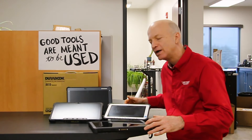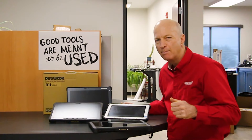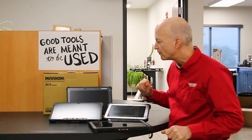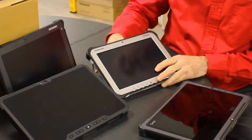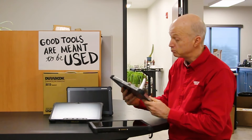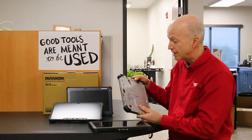Hi and welcome to the Rugged Rundown. Today I want to talk about the top rugged tablets for 2024. Some of the top ones in the refurbished market would be the Panasonic Toughpad FZ-G1. This tablet is great — it's well tested, it's a workhorse, and I would say it's the gold standard of tablets.